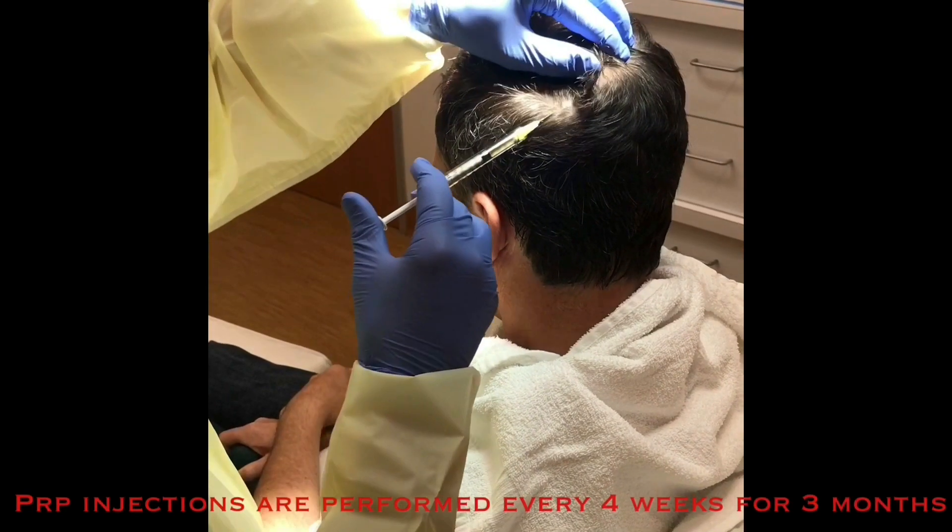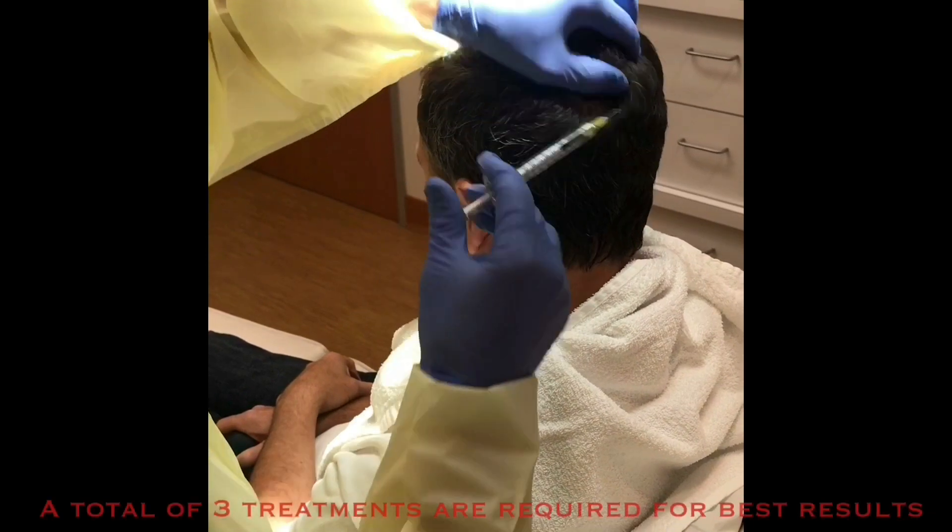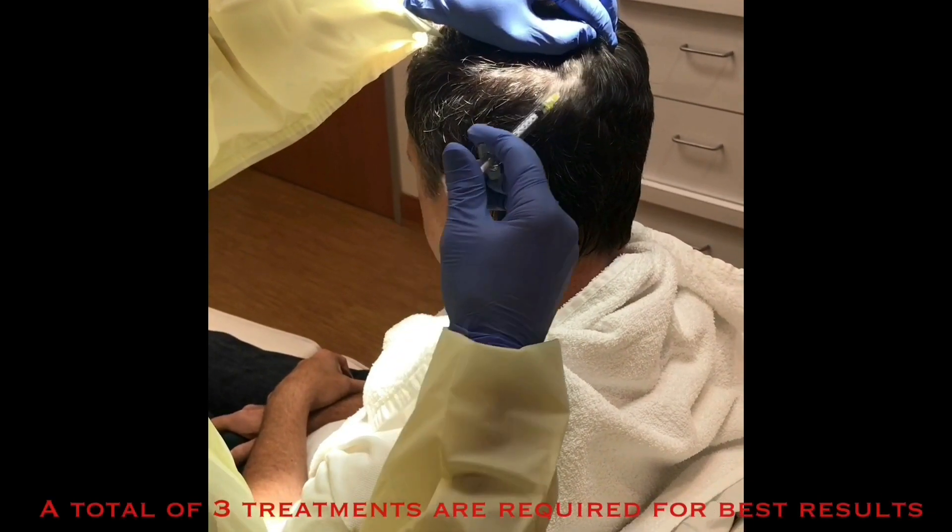Patients will come in for a series of three treatments, usually one month apart in our program. It offers a really organic, easy treatment where there's a rich source of stimulation from one's own system. PRP for hair restoration is truly one of the most innovative treatments of our time.